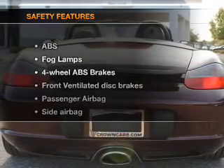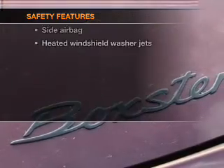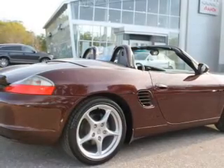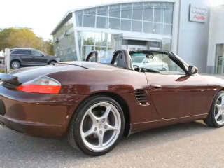If safety is a high priority, rest assured knowing that these top safety components are included: front ventilated disc brakes, passenger airbag, side airbag, and independent suspension. Let us put you in the driver's seat today. Call or click to contact us.